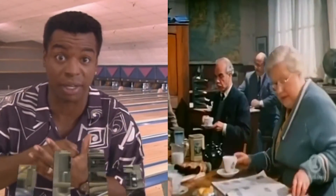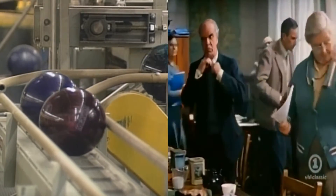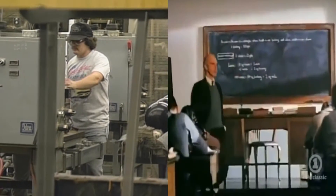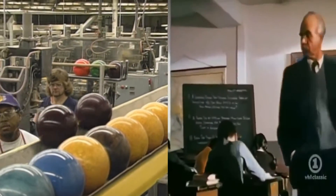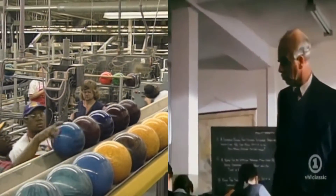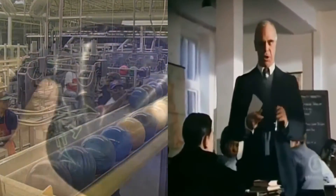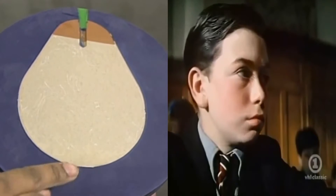But one thing's for sure: bowling balls are made to take a pounding. And here's how they're made. This is the Ebonite bowling ball factory in Hopkinsville, Kentucky — more balls are made here than anywhere else in the world. A bowling ball has two parts: a tough outer shell and a heavy center, or core.